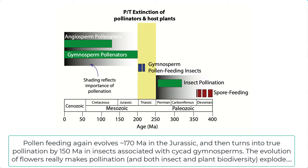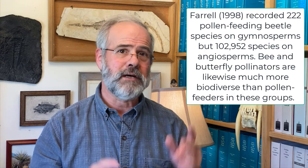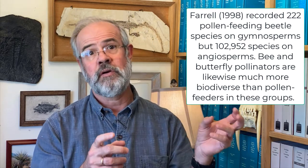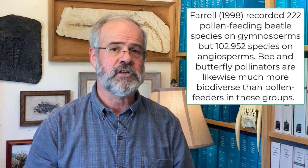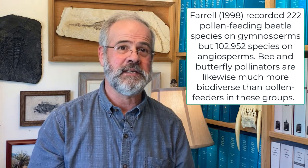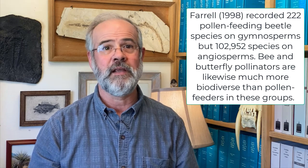The Mesozoic evolution of pollination began in cycads a little before the appearance of angiosperms. Then the evolution of flowers made pollination explode. Today, beetles pollinating flowering plants have much higher species diversity than their sister groups living on gymnosperms. Ferrell (1998) found that there are 222 pollen-feeding species associated with gymnosperms, but 102,952 species feeding on nectar or pollen associated with angiosperms.